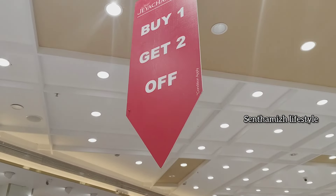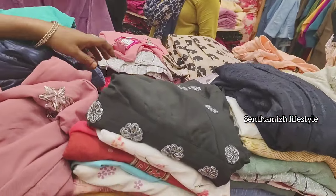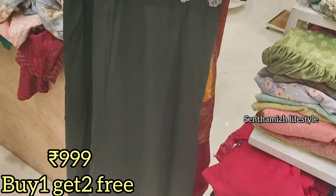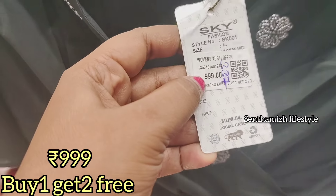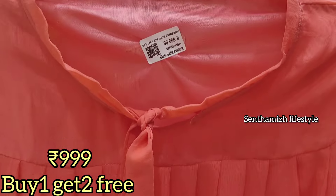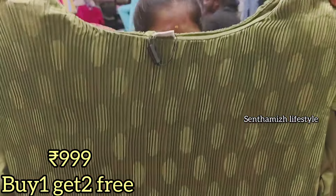Here we are at the ground floor. Here we are at the girls' collection. There are 3 different places — Short Western and Long Western.